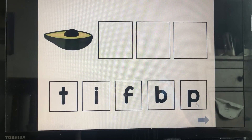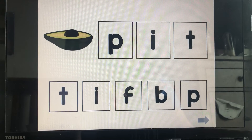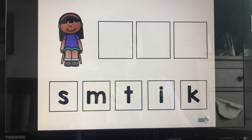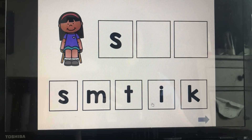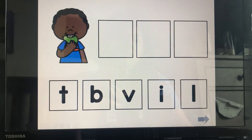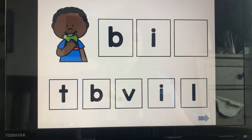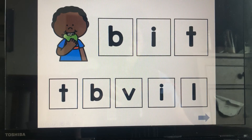Pit: P, I, T — pit. Sit: S, I, T — sit. Bit: B, I, T — bit.